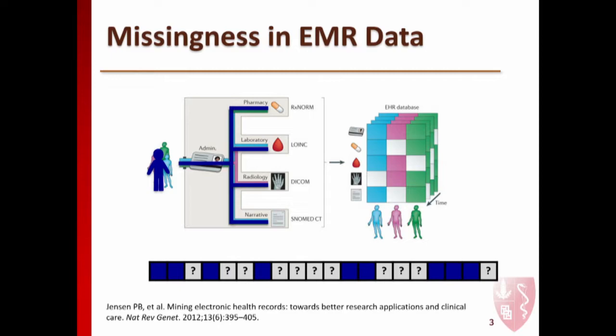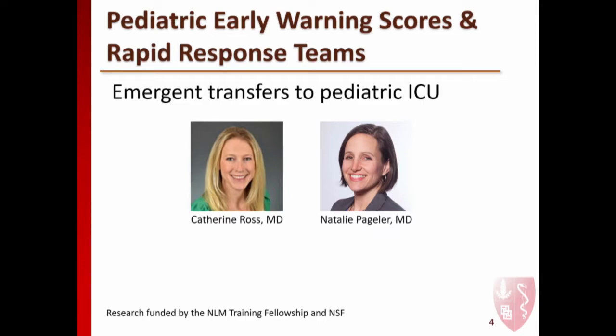What I ended up doing was looking at matrix completion methods and tailoring them to optimize predictive performance. One of the areas I applied this work was looking at pediatric early warning scores—a way of trying to predict risk in pediatric patients suspected to have an emergency transfer from a floor unit to the ICU. I collaborated with doctors Kat Ross and Natalie Pageler at Stanford Children's Hospital, and what I heard from them is that a lot of these methods exist but none of them actually work all that well—they have a lot of false positives, and clinicians don't feel empowered to use them because of the high false positive rate.